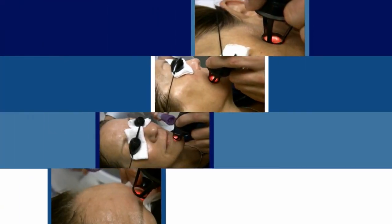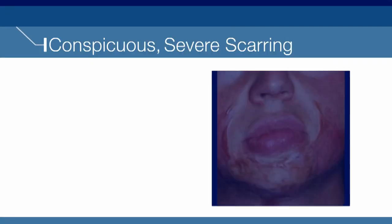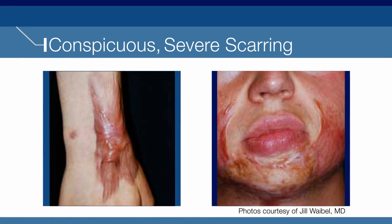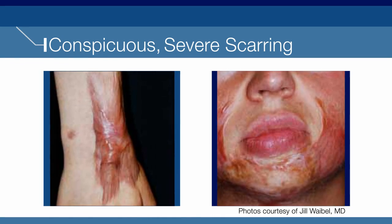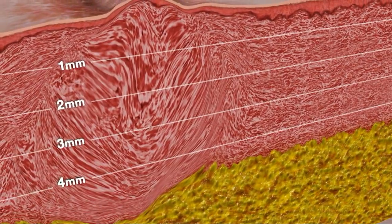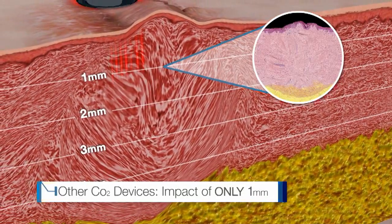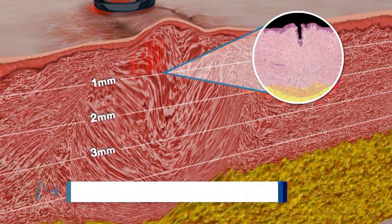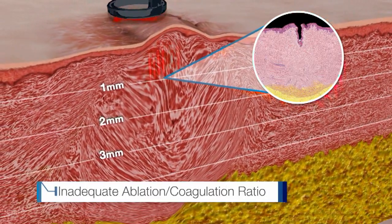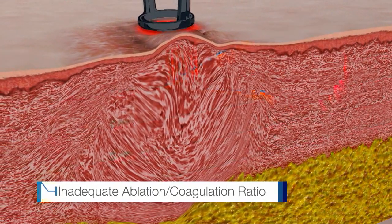CO2 lasers are used by physicians around the world to treat a variety of skin conditions. Yet in cases of severe scarring, most CO2 devices do not provide sufficient results. Due to low power and longer pulse durations, these CO2 lasers penetrate skin tissue to one millimeter only — not deep enough to treat most scars. And their ablation-coagulation ratios are often inadequate, which can result in side effects.